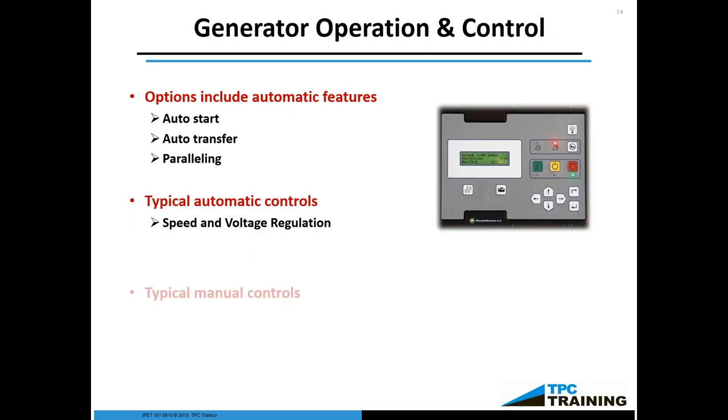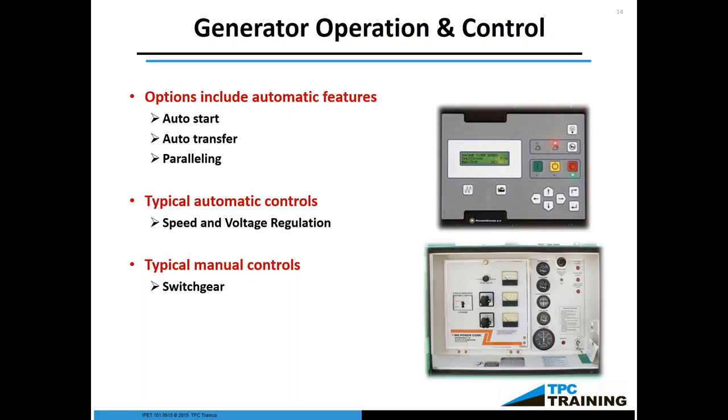Typical automatic controls include speed and voltage regulation. Speed is typically maintained by the governor and the engine, and voltage regulation, as mentioned, is by the exciter. Sometimes these controls are located separately depending on the model, age, and various factors — it is not all inclusive inside the control panel. Part of being trained on how to maintain and operate a generator is being able to identify the engine, the governor, the exciter, the control system, how to turn it on and off — and we go through this in our training so you understand how they all interact.